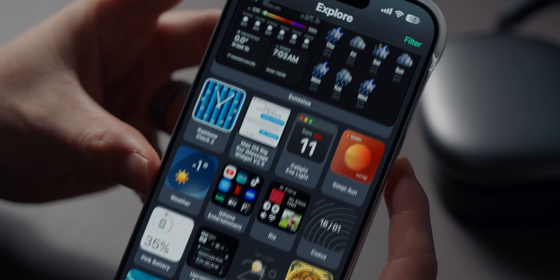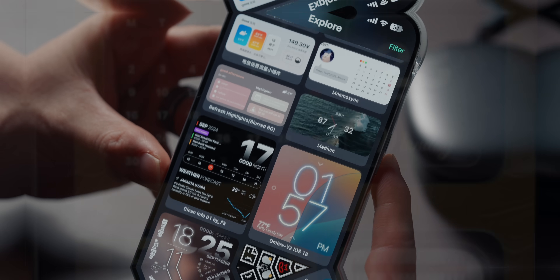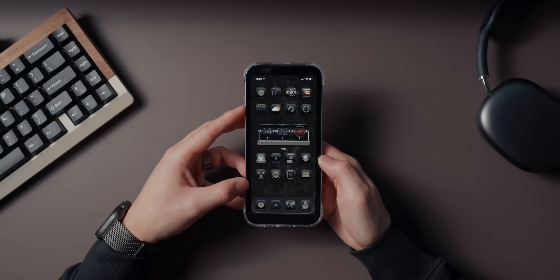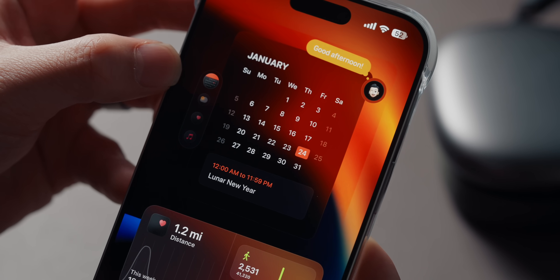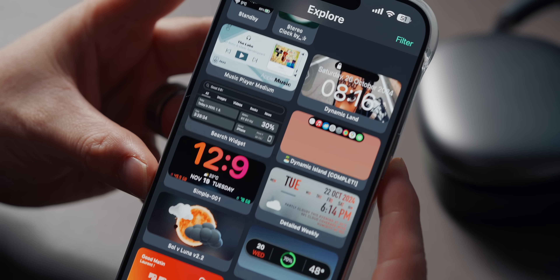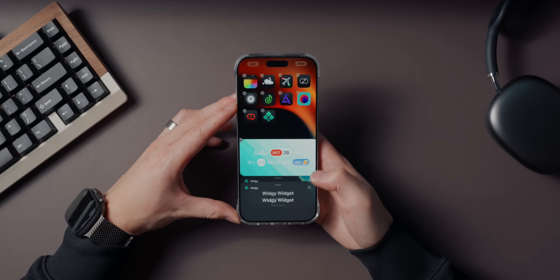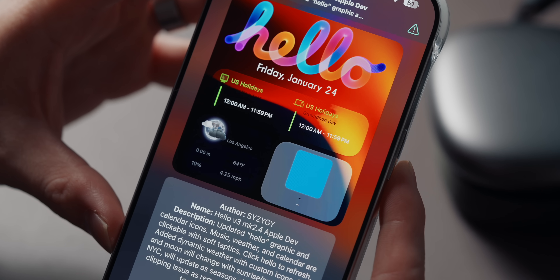Widgetsmith is a widget customization app, but it's so much more than that. It gives you full control to design widgets exactly how you want them — you can customize everything from colors, fonts, and layouts to even animations. What I love most is that it pulls data from multiple sources. You can create widgets that show your calendar, weather, fitness stats, or even stocks all in one place. And if designing from scratch feels intimidating, there's a huge online community of users who share their designs, which you can download and tweak to match your vibe.